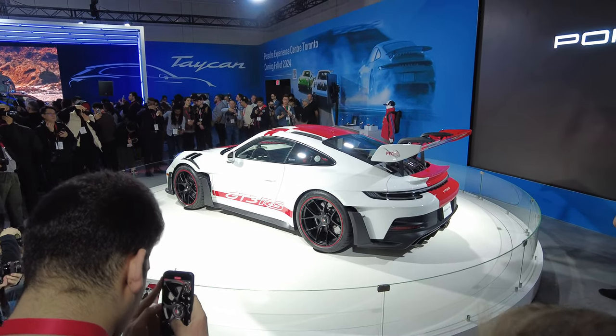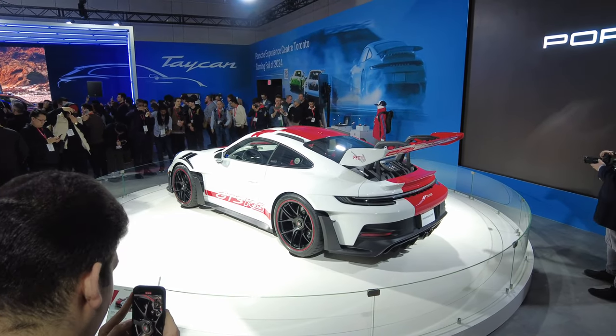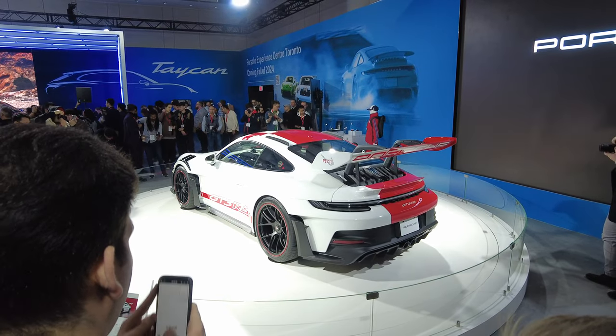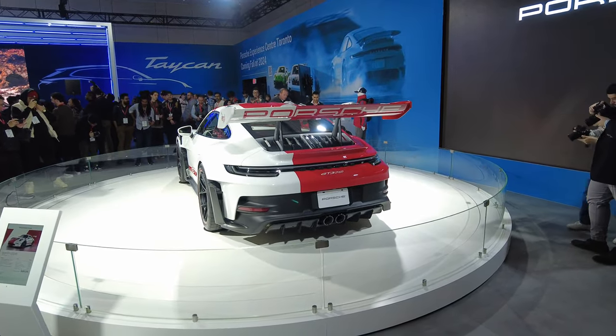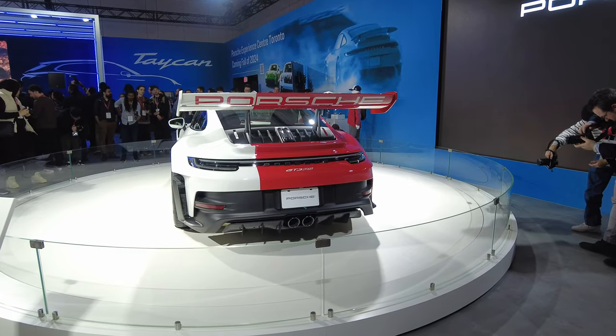...an hour, and you can get 0.4 seconds faster than before. Simply put, it is a supercar performance with everyday usability.